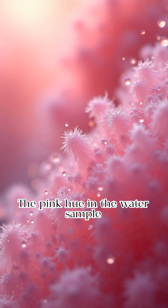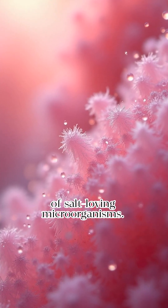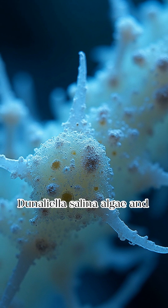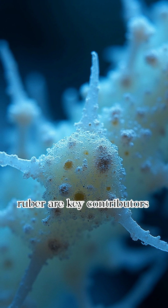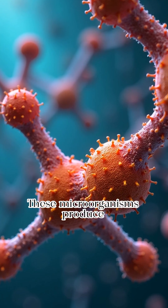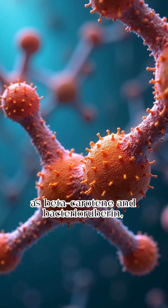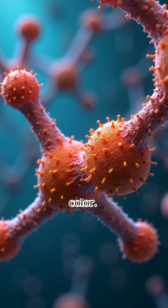The pink hue is due to the biological activity of salt-loving microorganisms. Dunaliella salina algae and halophilic bacteria like Salinibacter ruber are key contributors to the pink color. These microorganisms produce carotenoid pigments, such as beta-carotene and bacterioruberin, which impart the vivid pink color.